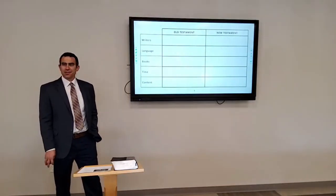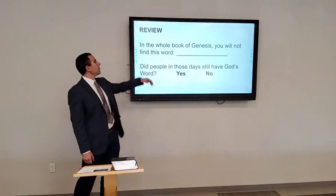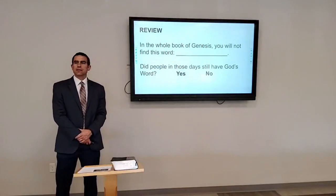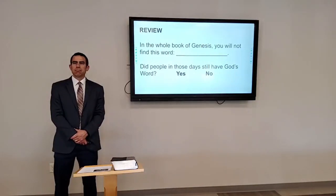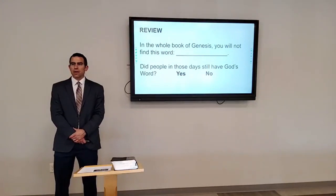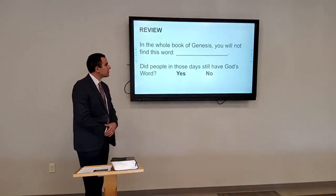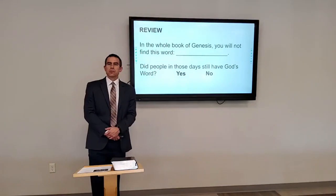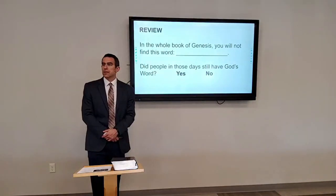Here are a couple more review questions from last time. In the whole book of Genesis, you will not find this word: 'written.' God never tells anybody in Genesis to write this down — he speaks to Adam, then to Noah, then to Abraham, and he never says write this down. Did people in those days still have God's Word? Yes, of course — it was just a spoken word that they remembered and shared with each other, but it was still God's Word.